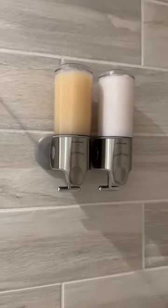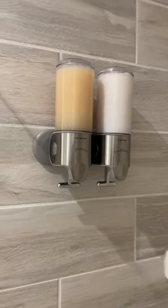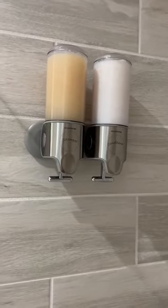We love it. We think it's cute and it just keeps things off the floor in the shower because it is a little bit smaller. Really great addition to our shower. I would recommend it.